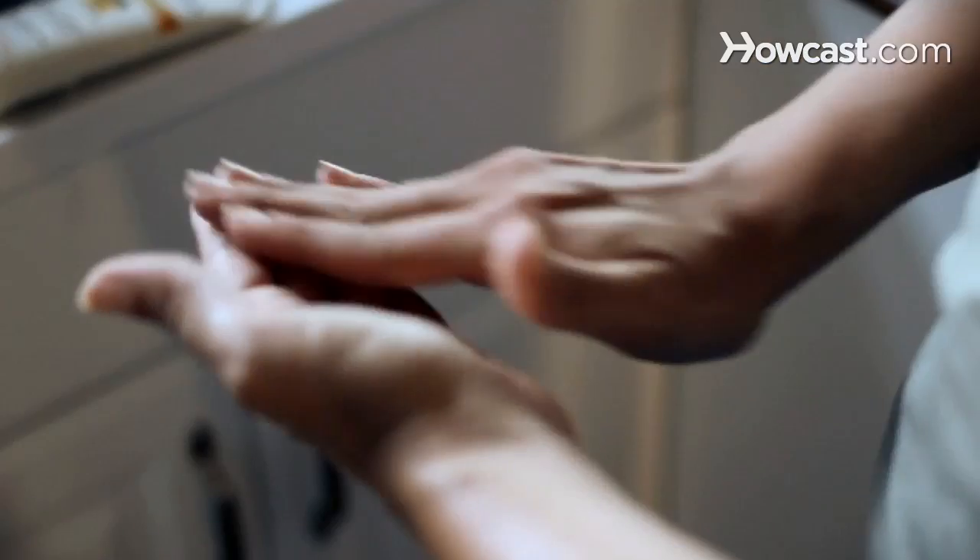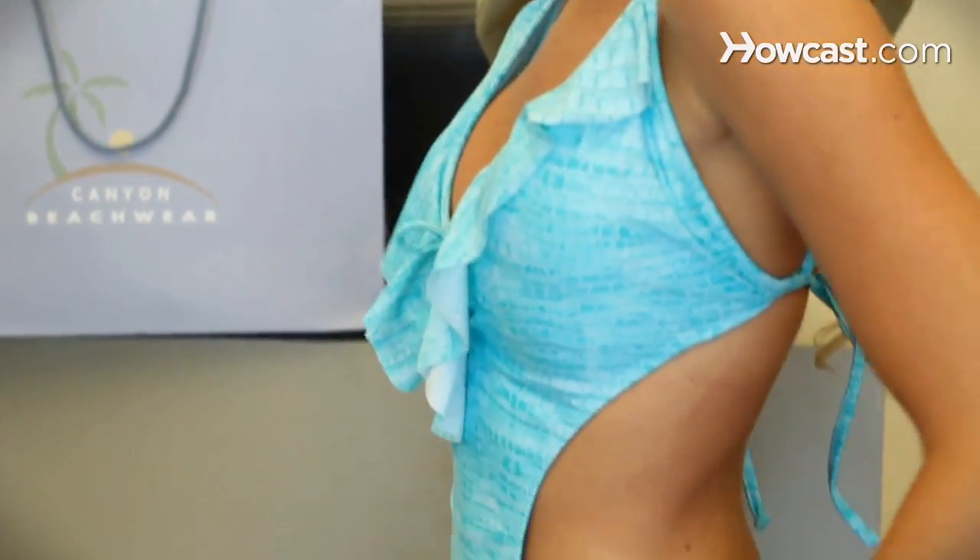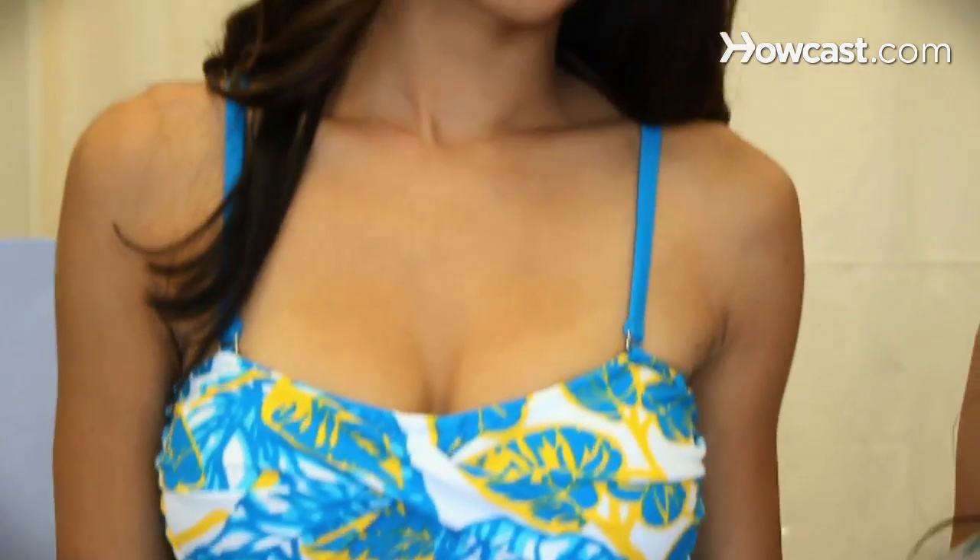Second would definitely be a tan. You need a tan. No one looks good white in a bikini. So if you get a nice good tan on, you can definitely rock it with a little bit more confidence. It makes you look a little leaner.